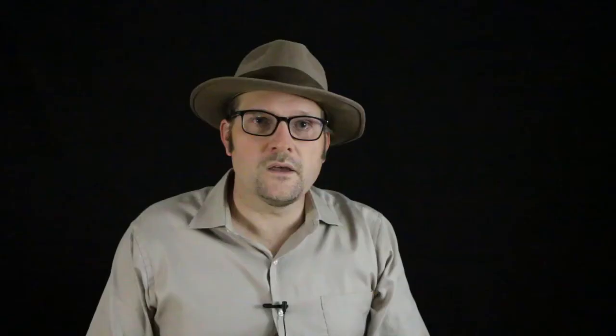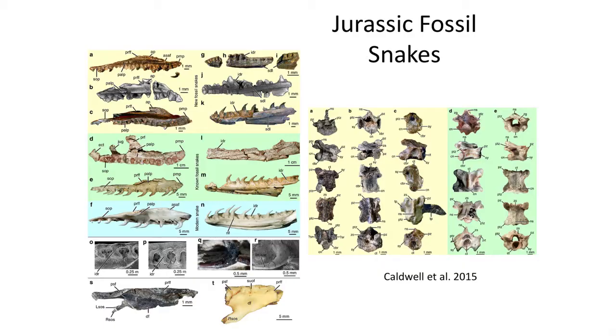The fact that early fossil snakes were known from the Middle East, North America, and South America suggested that the fossil record likely extended even deeper in time. Paleontologists began to look at more fragmentary fossils to see if any had been misidentified as lizards rather than snakes — particularly fragmentary skulls, jaws, and vertebrae from earlier time periods. And indeed, new Jurassic fossil snakes began to be described just last year from Colorado, England, and Portugal.